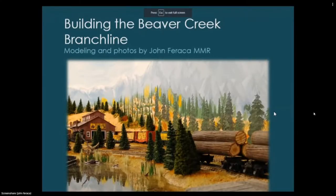Hi everyone, I'm John Faraka. My layout is called the Stone Canyon Railroad, and recently — in the last year and a half — I added an addition to my layout. The layout is pretty much complete at this point; this was the last expansion I built. The clinic is called 'Building the Beaver Creek Branch Line.'